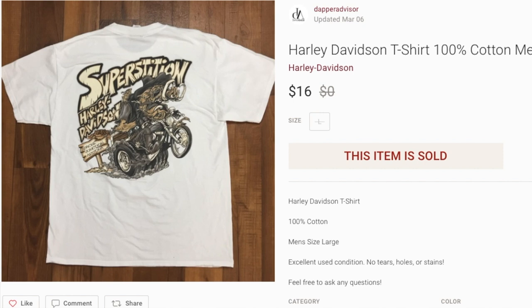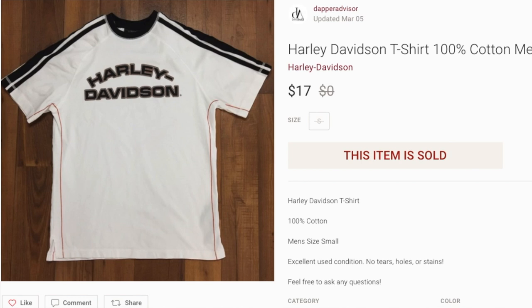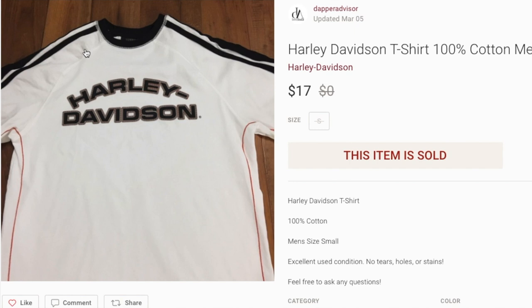Next up we got some Harley Davidson t-shirts. I picked up about 10 of them from the thrift — some sold on eBay, some on Poshmark. This one sold for $16 and I was asking $20; the other sold for $17 and I was asking $20. This second shirt is the one where the buyer opened a case against me, saying it wasn't what they expected due to the inside-out style ribbing on the collar. But Poshmark sided with me and released the funds, so I'm happy about that.